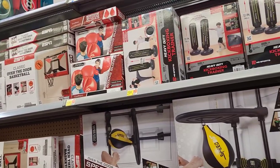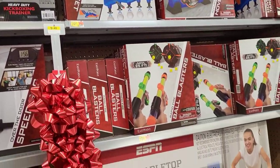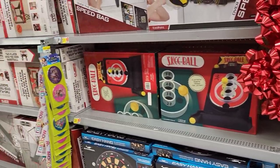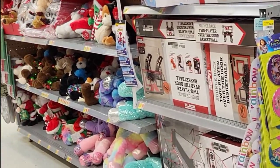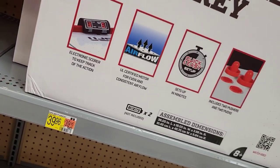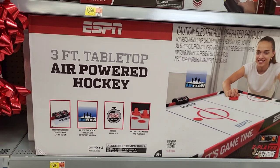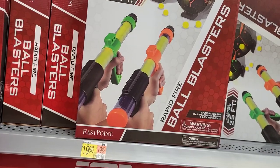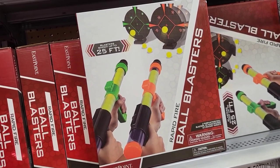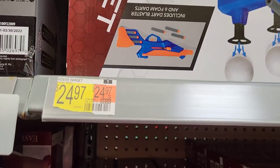Now we're getting into some aisles with gaming and family-oriented stuff, with stuffed animals at the other end. Starting with a $39.96 three-foot tabletop air-powered hockey set. Then $19.96 for this ball blaster set. And a Hoover target set for $24.97.